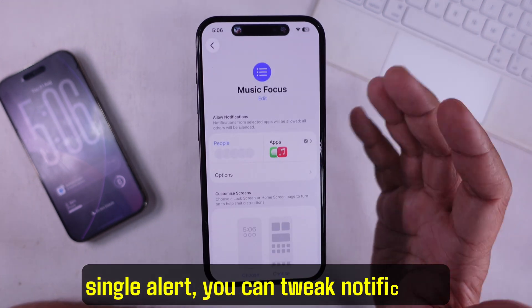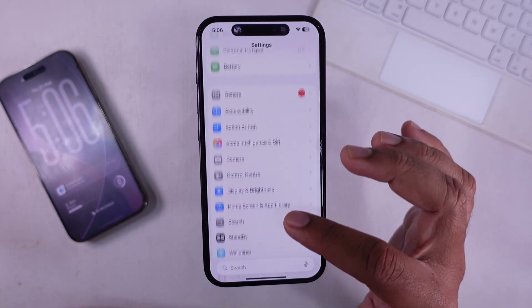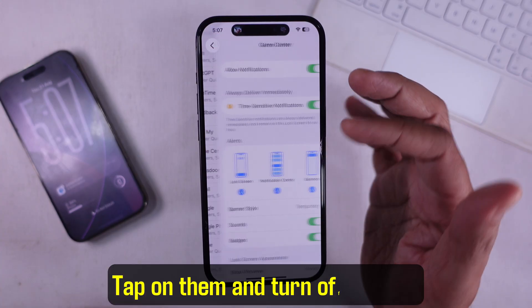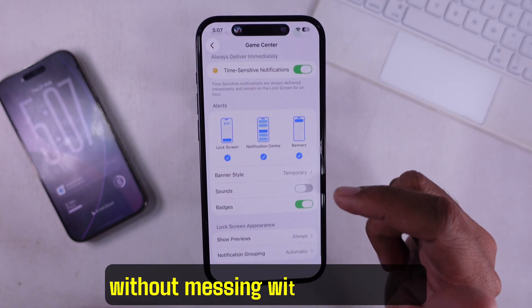If you don't want to block every single alert, you can tweak notification settings. Open Settings, tap Notifications, go after the apps that keep bugging you, tap on them and turn off sounds. That way the alerts show up quietly without messing with your music.